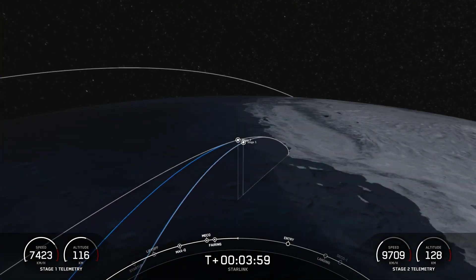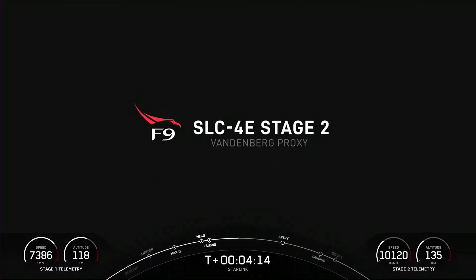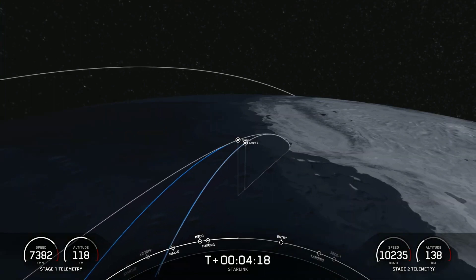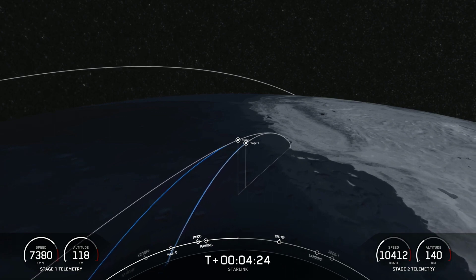As you can see by the telemetry at the bottom of your screen, the first stage is still increasing in altitude just a little bit. Even though it has already separated from the second stage, it still has a little bit of an upward journey before it reaches its apex or apogee, at which point it will then begin to return to Earth for its landing on our drone ship, Of Course I Still Love You.